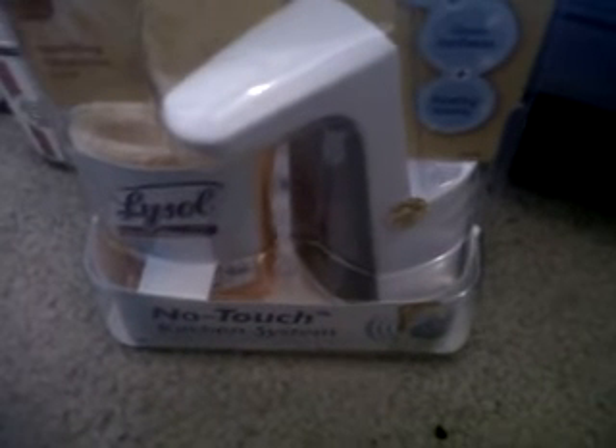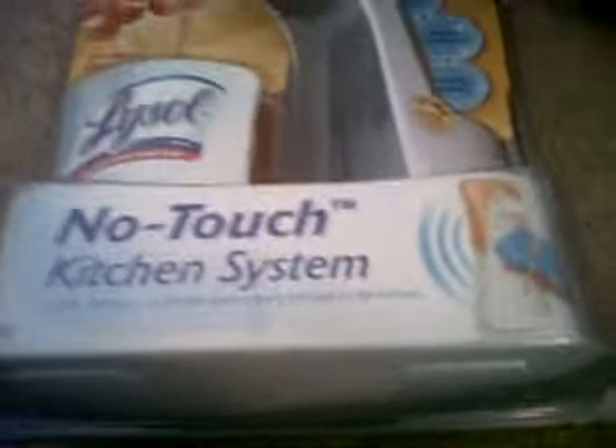Hi everyone. Today is March 20th, 2012, and I'm showing you guys my small Rite Aid trip that I did today. Today was the last day to use my Up Reward from the Southwest promotion.